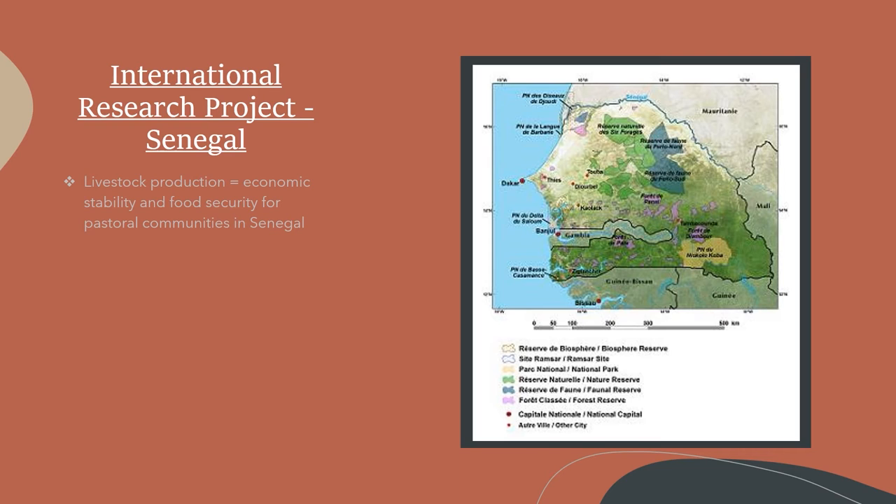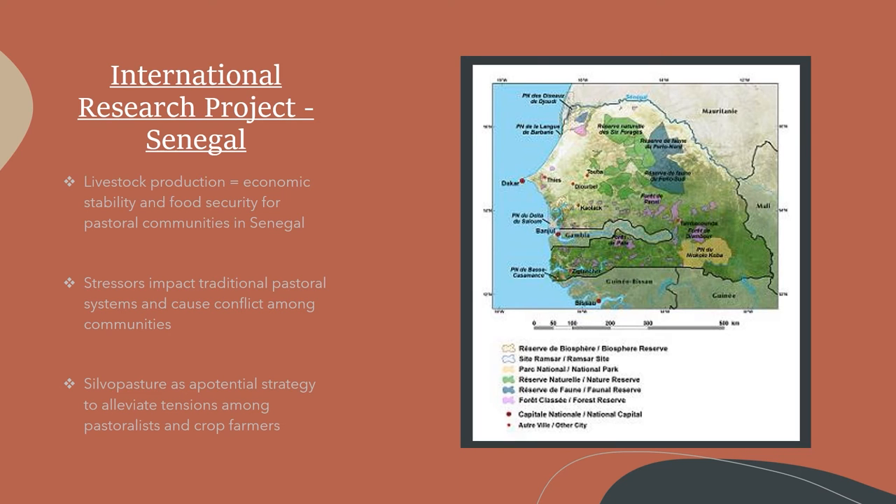Livestock production provides economic stability and food security for transhumant and agro-pastoralist communities in Senegal. Traditional transhumant management involves animal mobility through corridors to secure forage and water sources when local resources are minimal. Persistent land degradation and drought cause inconsistent rainfall and diminished soil quality, yielding a reduction in forage availability and crop production. Transhumant pastoralists travel further to find adequate grazing potential and compete among sedentary agro-pastoralists and crop farmers for access to water and food.